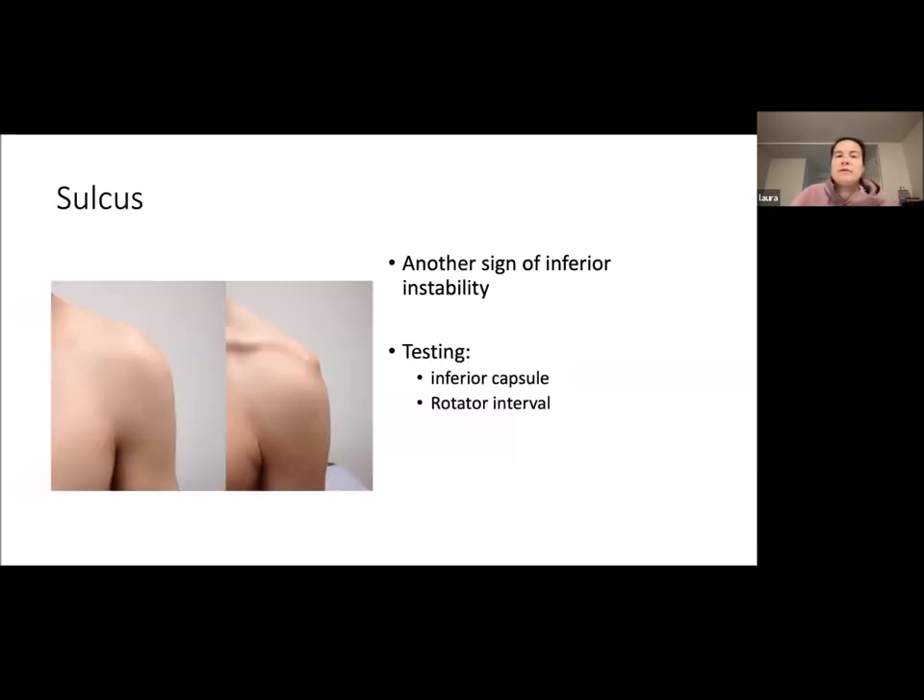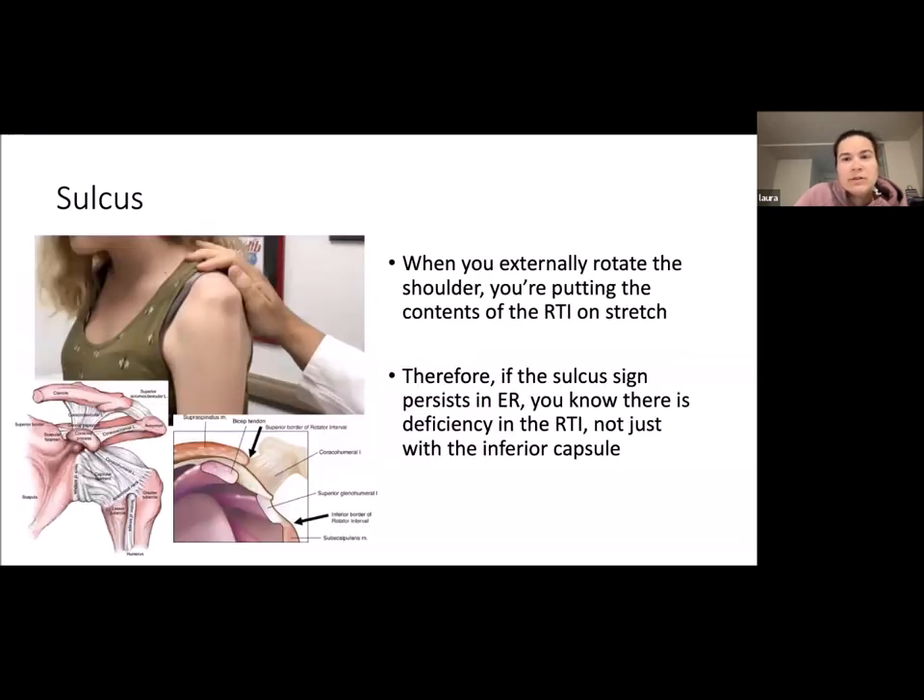The sulcus sign is another sign of inferior instability, testing your inferior capsule and your rotator interval. When you externally rotate the shoulder, you put the contents of the rotator interval on stretch. Therefore, if the sulcus sign is still persistent in external rotation, you know there's a deficiency in the rotator interval, not just the inferior capsule.